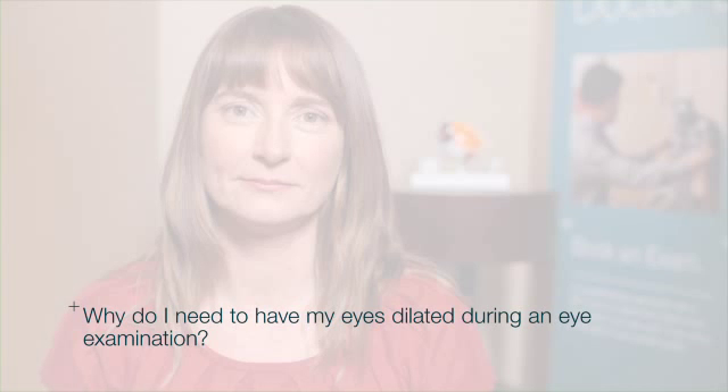Why do I need to have my eyes dilated during an eye examination? People often wonder why we have to use drops in their eyes. The reason is to make the pupil bigger, so that we can do a more thorough exam and see anything that's inside your eye, at the back of the eye, on the retina.